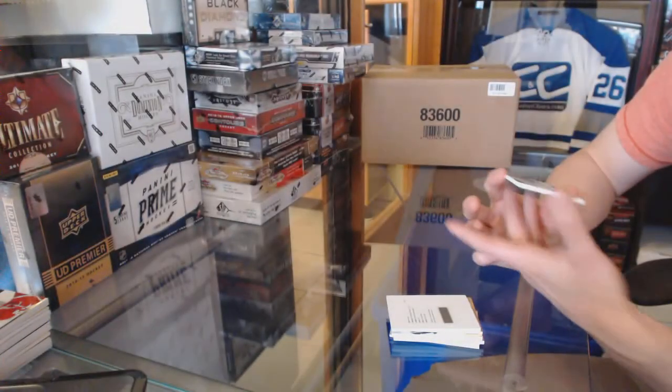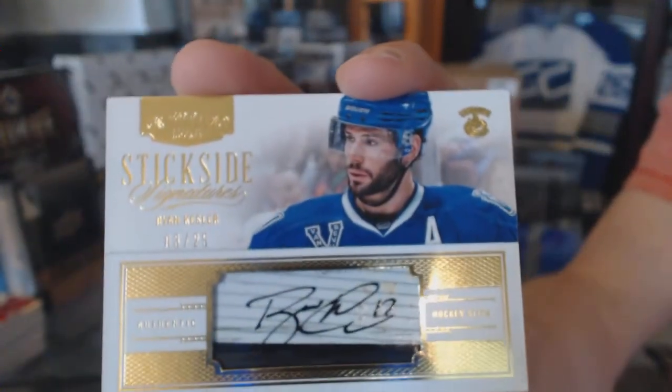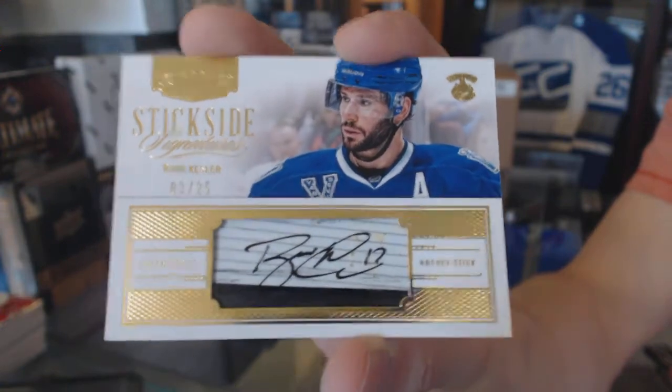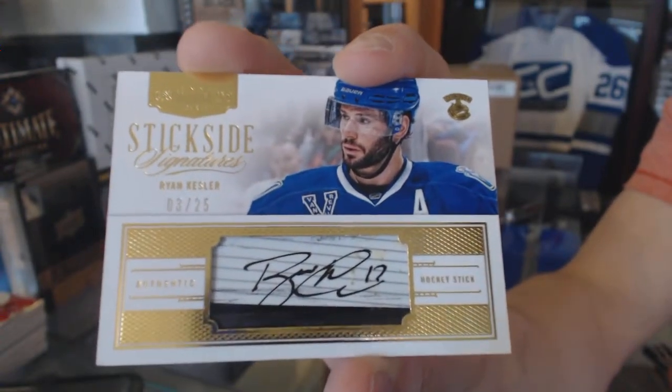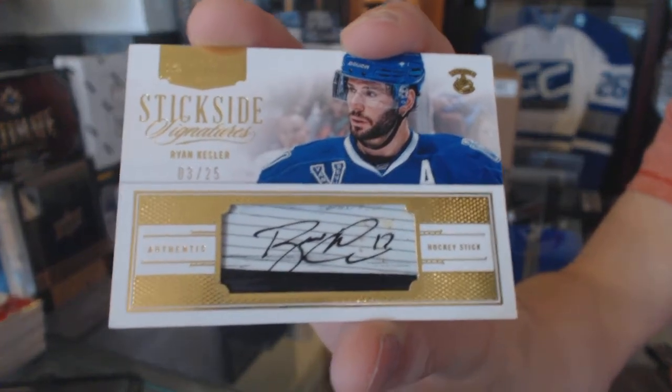And a stick side signings number 3 of 25 for the Vancouver Canucks, Ryan Kesler. So there we go, boys and girls — multi-random coming up next.